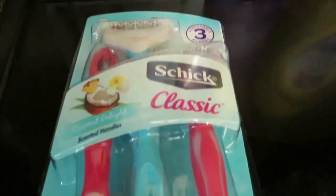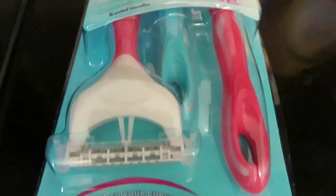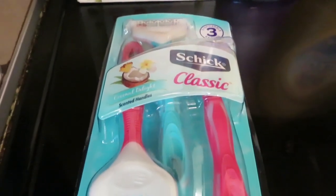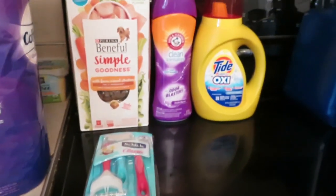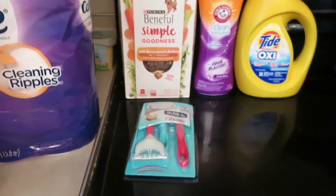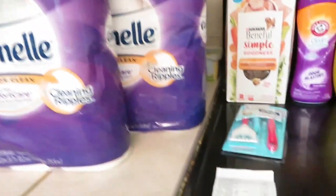These Schick Classic Razors, the Coconut Delight — it's a three pack. They were $4.50 and I had a $3 coupon, which was a really good deal. I spent over $25 so I got my $5 off. So this is everything I got at Dollar General.